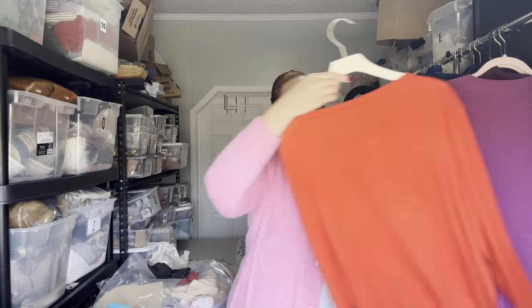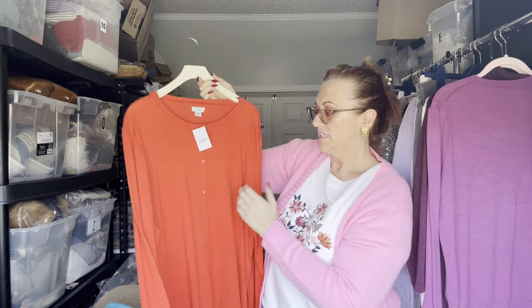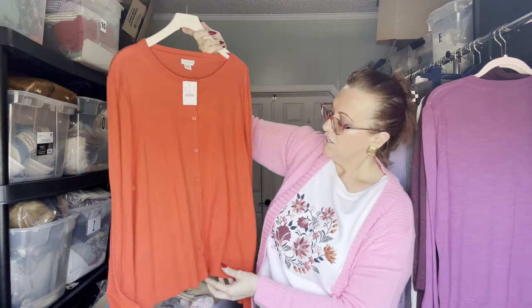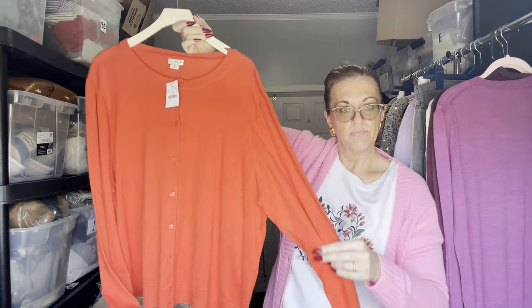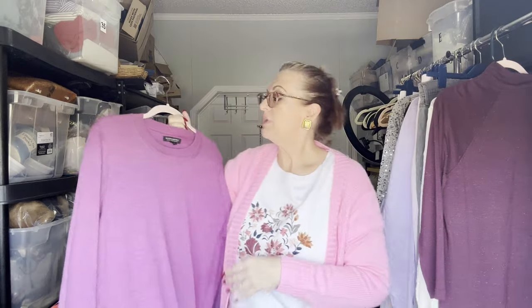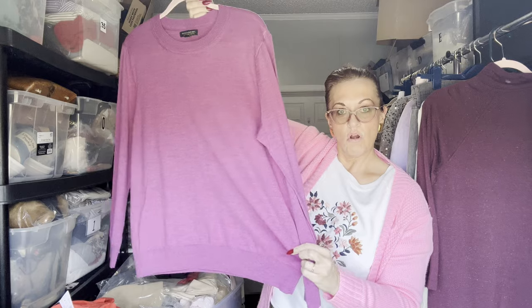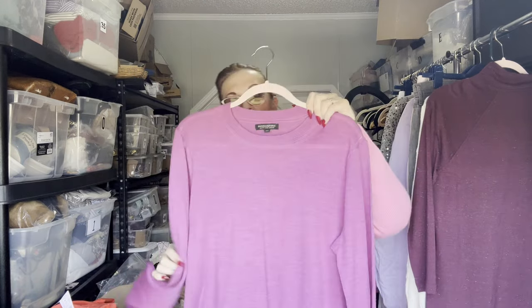We have a J by J.Crew size 3X tomato red-orange new-with-tags cardigan sweater in 100% cotton. We also have a Banana Republic 100% wool, XL, thin but warm, fuchsia purple, like new.